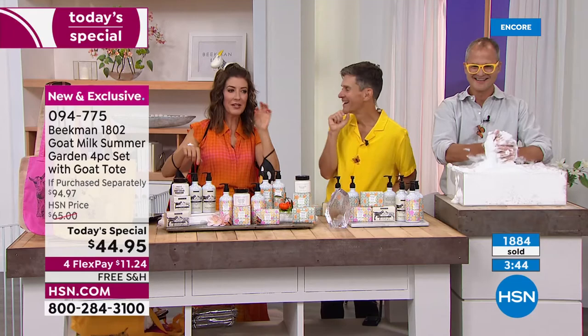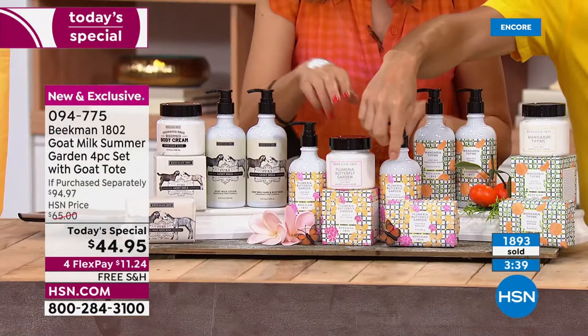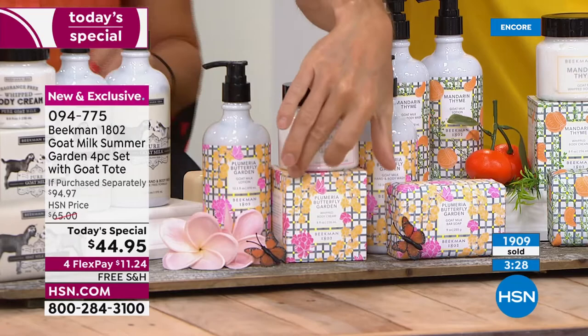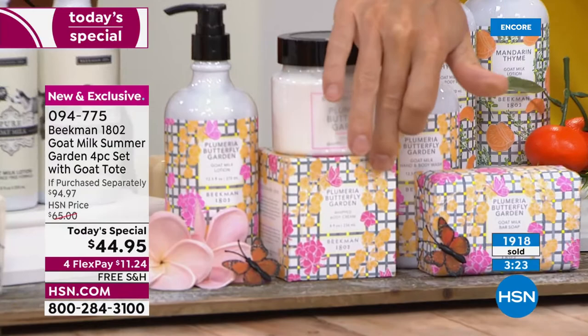The baby goats have taken over the studio — I knew they were here when I saw the little trail of poop in the hallway. Butterfly has flown into the lead! I just want to get a close-up because look how beautiful the designs are on the packaging. This is the butterfly garden — look how beautiful. If you want to break these up as individual gifts, look how beautiful a bottle of lotion would look sitting beside someone's sink — a moment of kindness every time they use it.